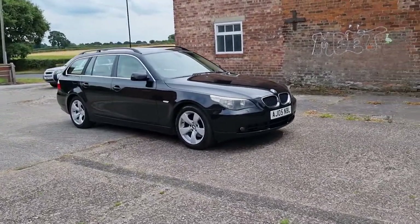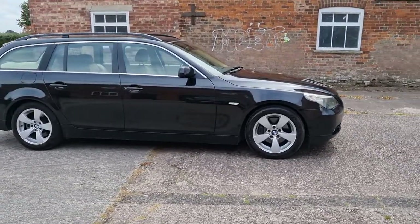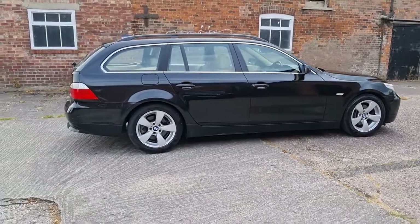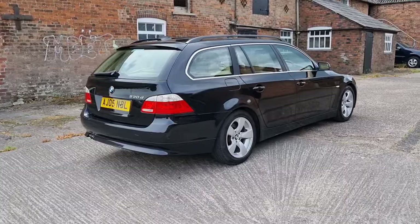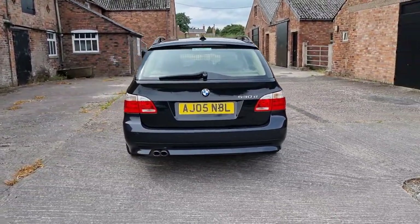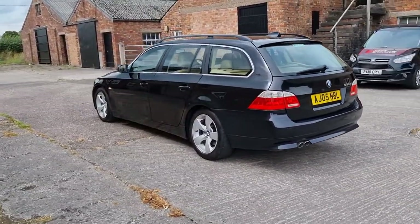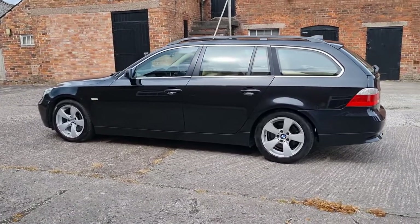Hello, welcome to AutoPerform and a short video of this 2005 05-registration E61 BMW 530D SE Tiptronic Touring. A estate car finished in sapphire black metallic with full sand beige leather interior. Generally pretty nice condition, lovely service history, very low mileage.